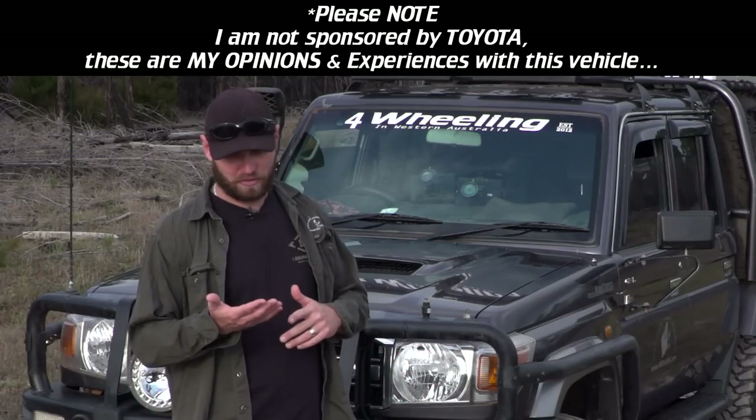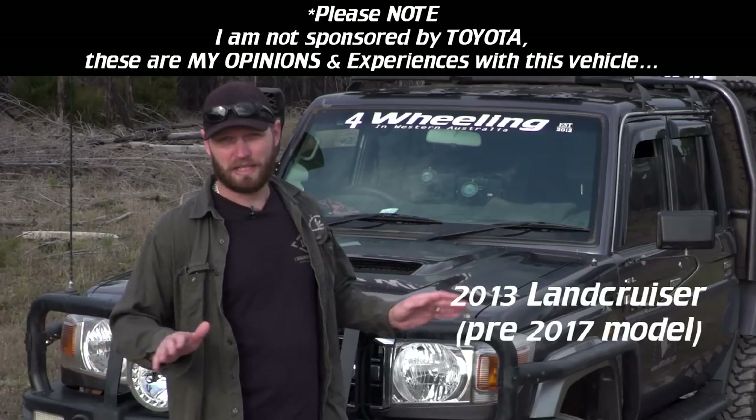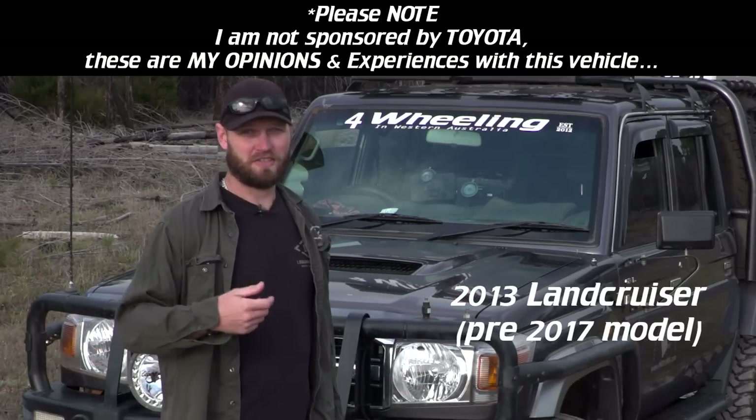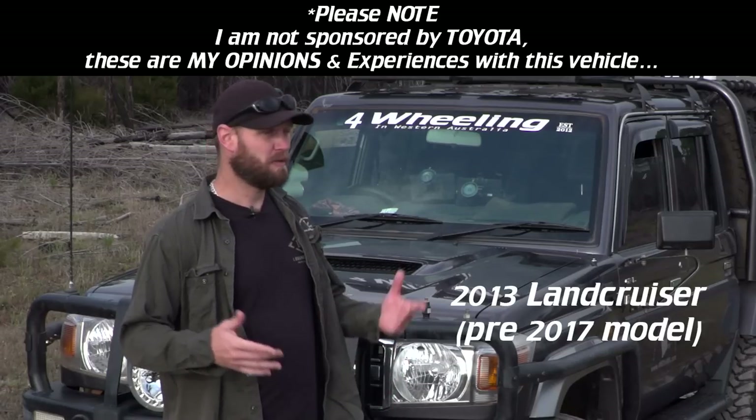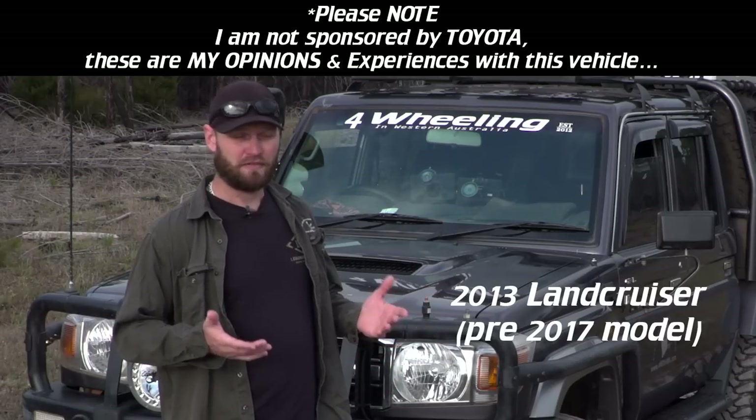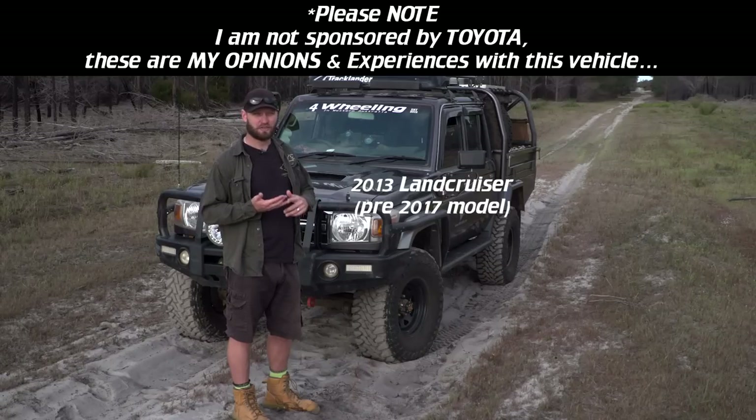In this video, I'm going to provide you with pretty much everything about the vehicle so you can decide if this is the vehicle for you. And if you already have one, you may even pick up a few pointers on things you may need to change and things you don't really need to change. So stay tuned.